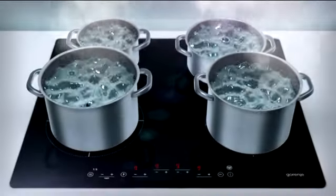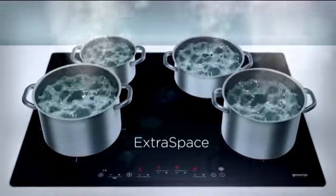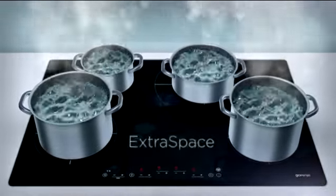Extreme power induction hobs allow more space, easier cookware handling, and improved control during the cooking process.